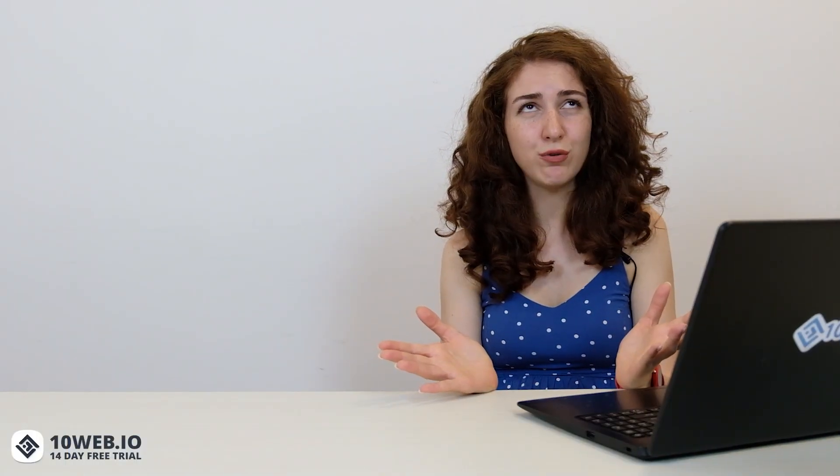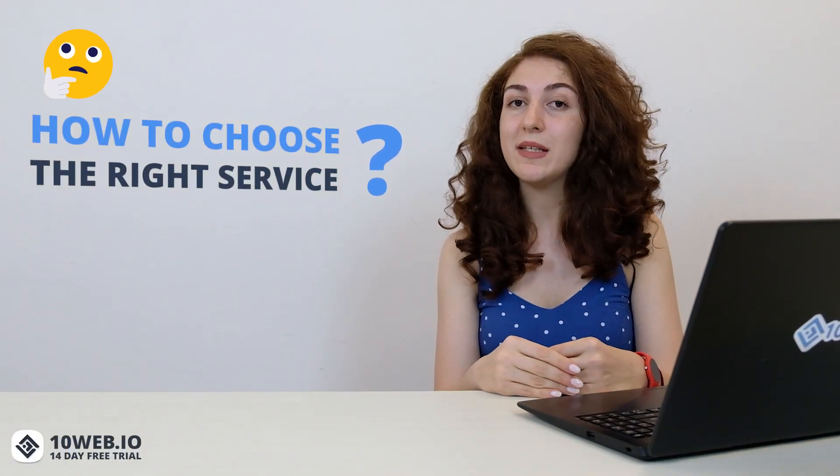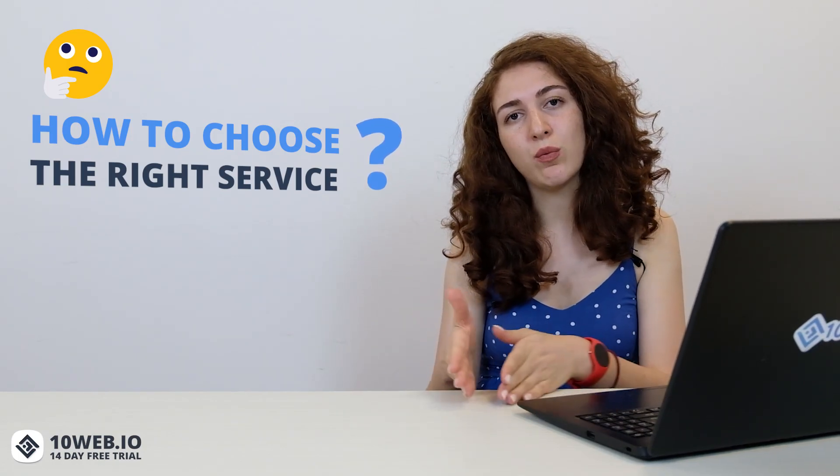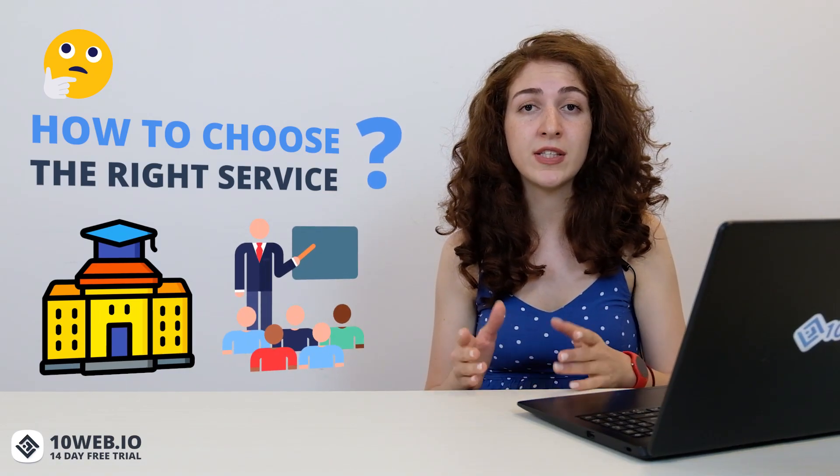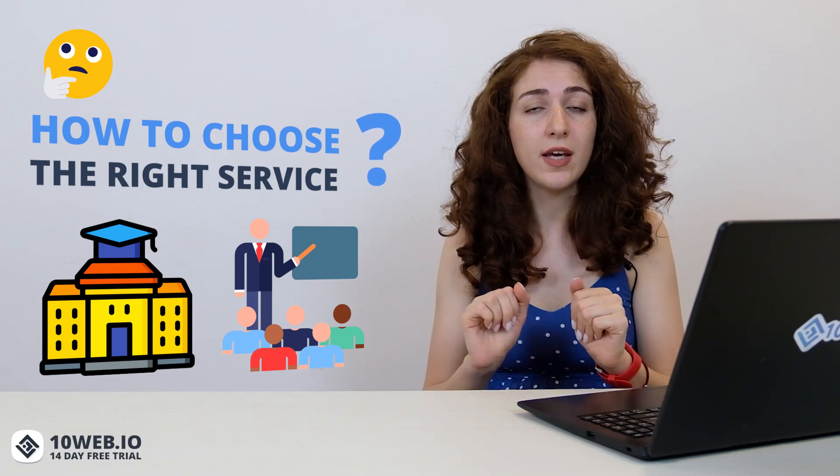So you might wonder how to choose the right service? Well, the answer mainly depends on your needs. If you're going to create a website for a university project and only a couple of students are going to visit it at the end of the semester, then shared hosting can definitely handle it. But if you're ambitious about your page and want it to grow and gain traffic, then you really need to get rid of all the technicalities and focus on the quality of your webpage. Managed hosting is there to help you with the WordPress-related stuff so that you can think more about the content of your webpage.